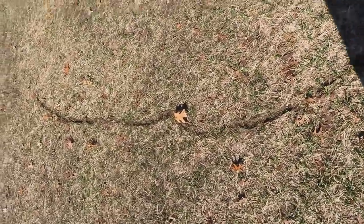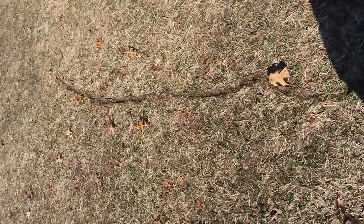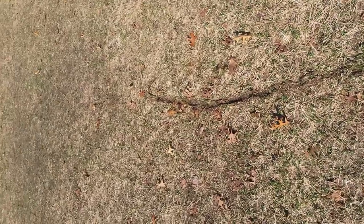These are called runways, and they've been made by voles. They've been busy all winter long under the snow.